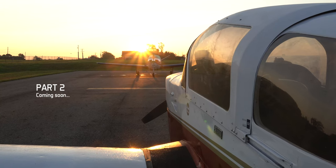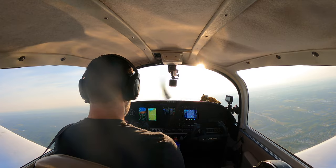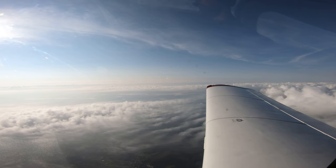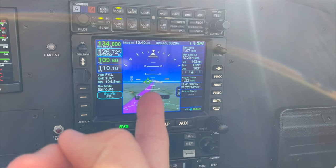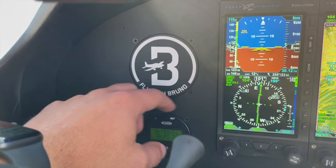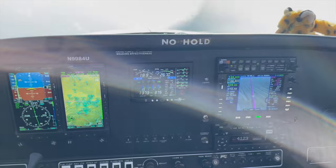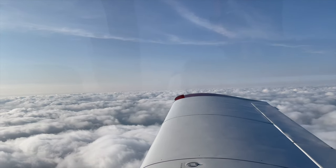In part two, you join me on the flight back home, which was one of the most beautiful flights I've ever done. And you get a detailed look through the rest of the panel upgrades, including the IFD-550 and more. Till then, you know the drill. Blue skies, tailwinds, and I'll see you all in the next one. Take care.